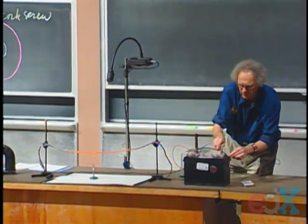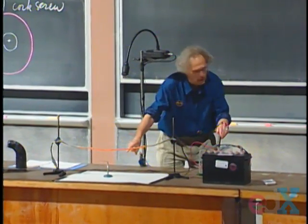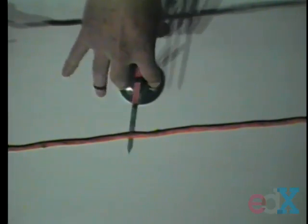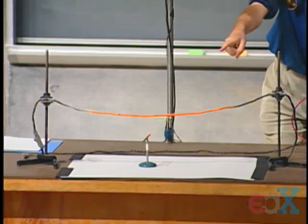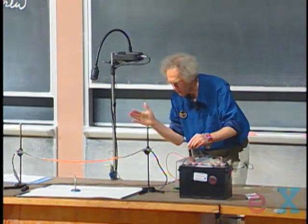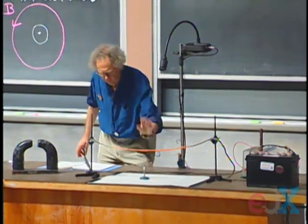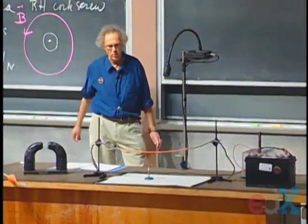Three, two, one, zero. There it goes, and I will stop it. The current is still going — you see, that is the equilibrium position. I will stop the current. Now I will reverse the current in the opposite direction, and you will see that it swings 180 degrees in a different direction. Three, two, one, zero. There it goes. I will stop it — that's the equilibrium position. So you've seen that indeed the magnetic needle responded to the magnetic field produced by the wire. This was the great discovery by Oersted, and historically it is of enormous importance. I would argue it is perhaps the most important research ever done in physics, because it connects electricity with magnetism and was the foundation of the whole concept of field theory.